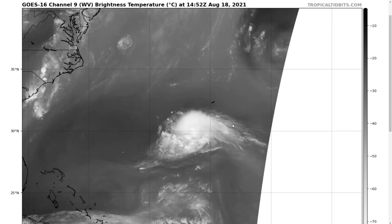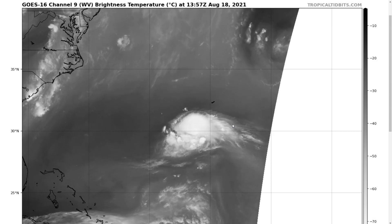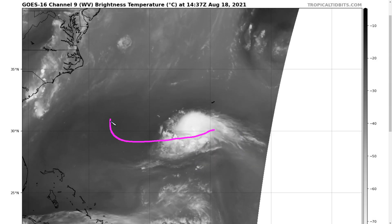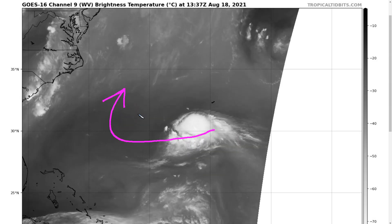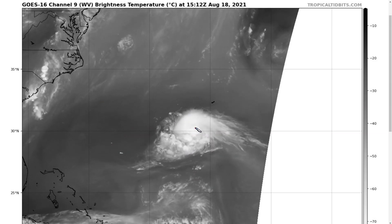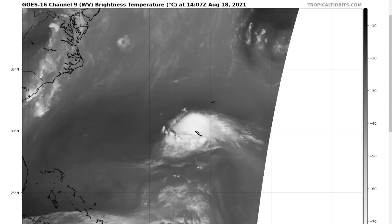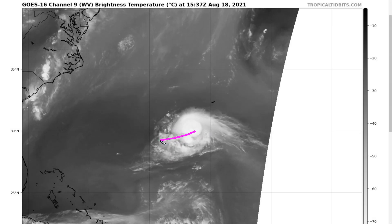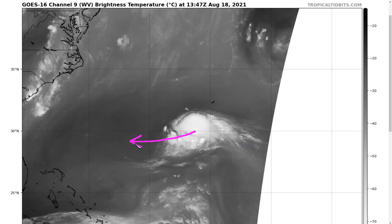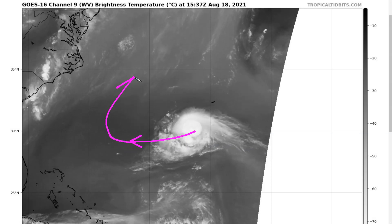This shear has been important for Henri's track, which has been correcting more to the south and more to the west. A lot of models struggle with this situation because the shear pushing on the storm tends to put convection on the southern side and tug the vortex farther and farther south. As long as Henri holds together and doesn't decouple, this is going to result in models continuing to correct farther south and west, which is what we've seen over the last couple of days.